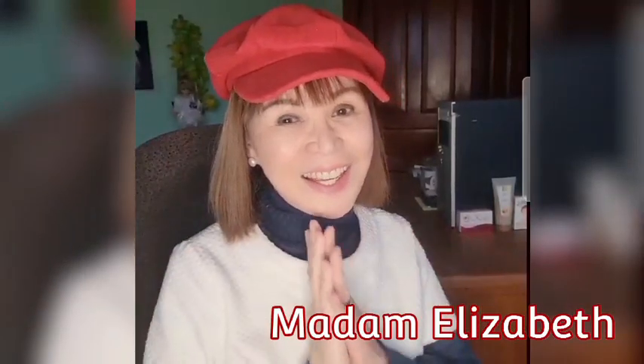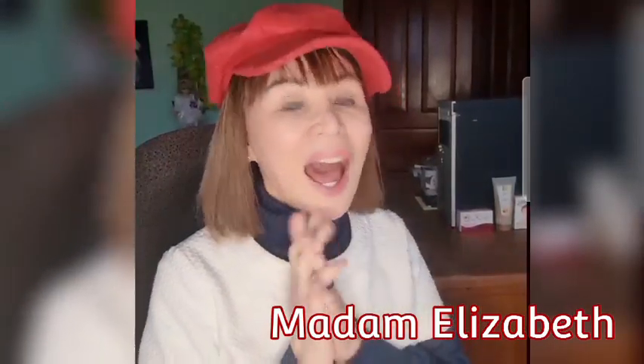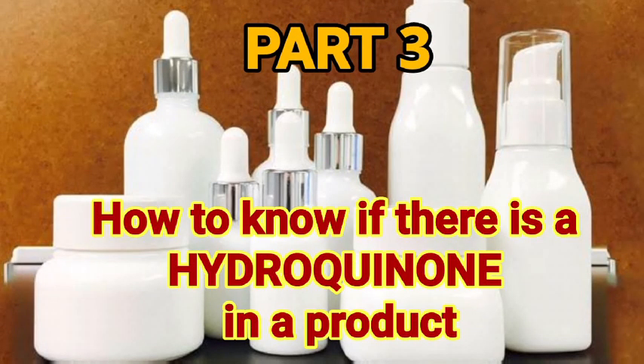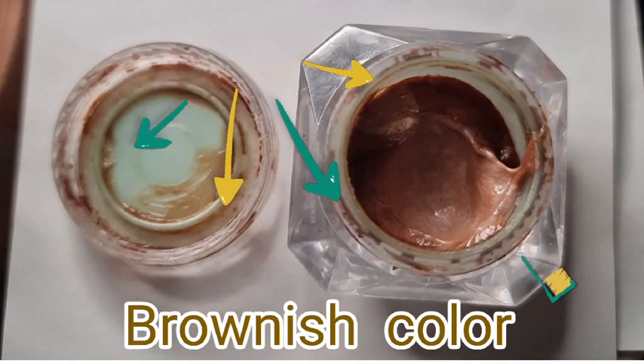Hi guys, in this video I would like to discuss how to detect hydroquinone in your toner or whitening products. In a recent feature about the FDA, one of the owners of a skincare or cosmetics brand said it's not her fault because she's just a trader and she doesn't know what's inside — she's not the manufacturer. But ignorance of the law is no excuse.